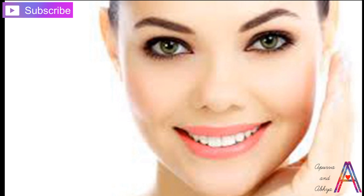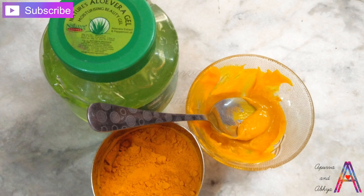So friends, let's see how we have made this face pack. This face pack is very useful — you must try it. First of all,